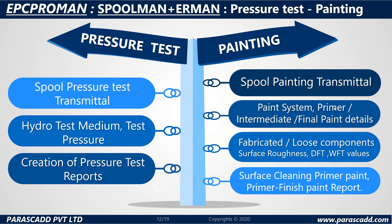EPC ProMan, Spoolman and Erman modules also offer pressure tests through to painting. For pressure tests: spool pressure test transmittal, hydrotest medium, test pressure, and creation of pressure test reports are a few of the features offered. Painting offers a different range of features including spool painting transmittal, paint system, primer or intermediate, final paint details, fabricated or loose components, surface roughness, DFT, WFT values, surface cleaning, and primer finish paint reports.